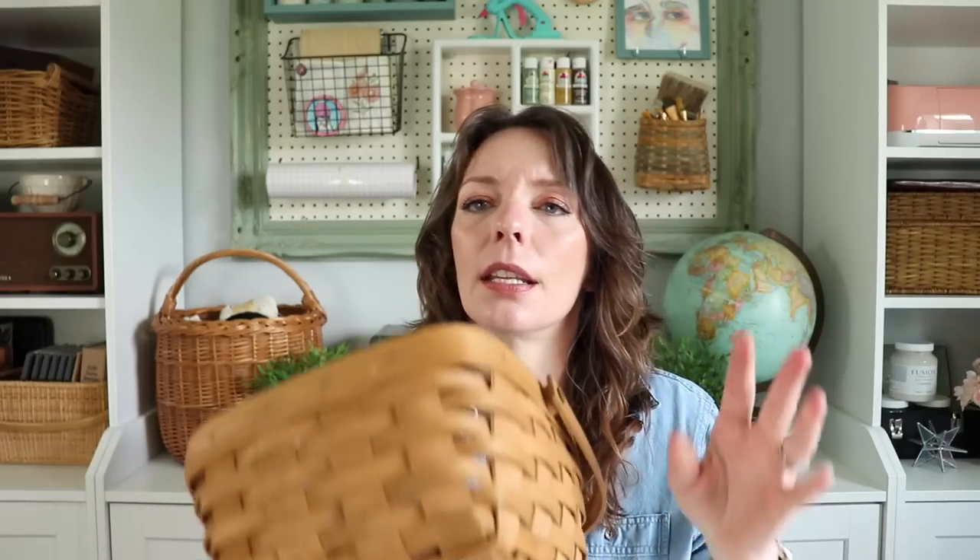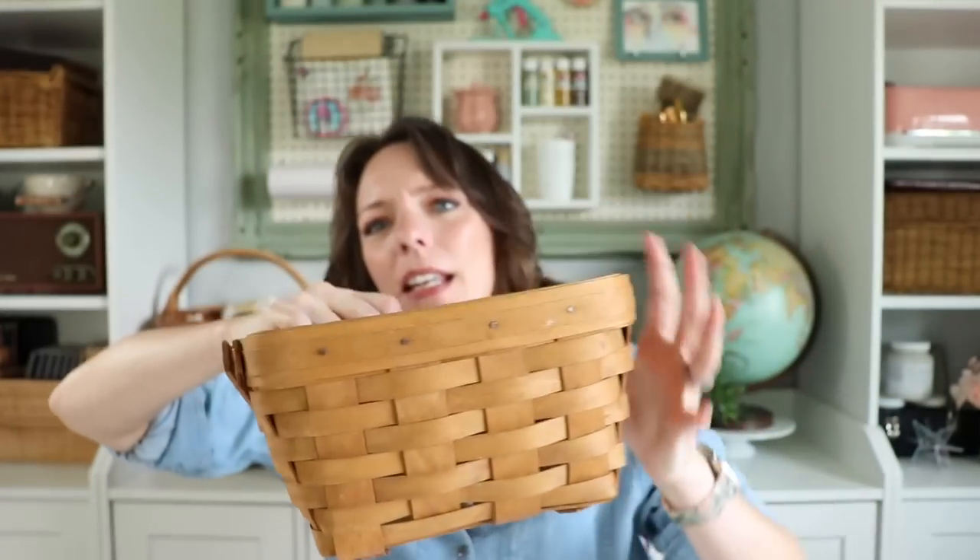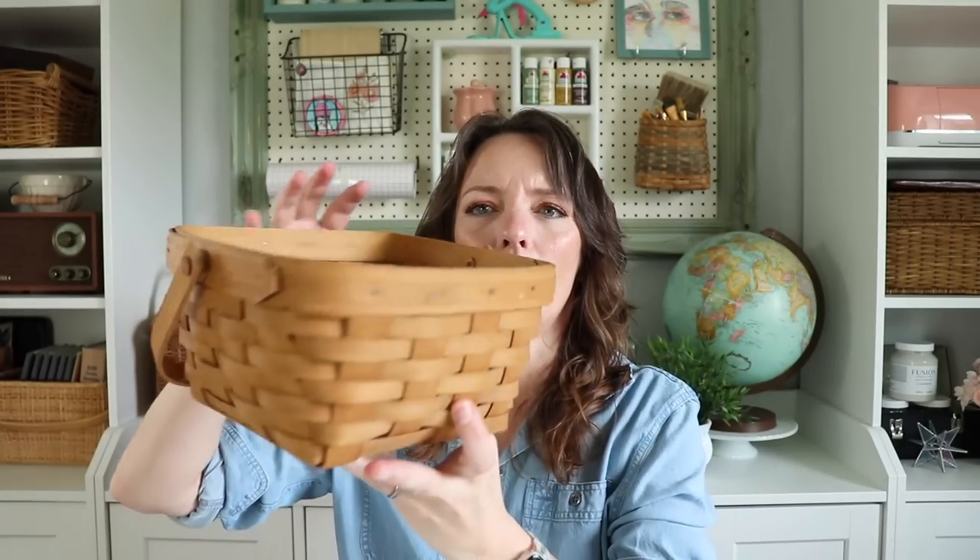Then I found something really cool. This was $4.99 and it is a Longaberger basket. It looks like it has initials — maybe SG, 2003. It's just a nice little square basket. I didn't think $4.99 was too bad for a Longaberger basket because usually my Goodwill will overprice them at like $14.99 or $15. So I snatched that up — we can always use another basket.